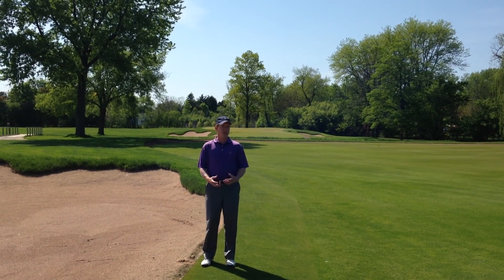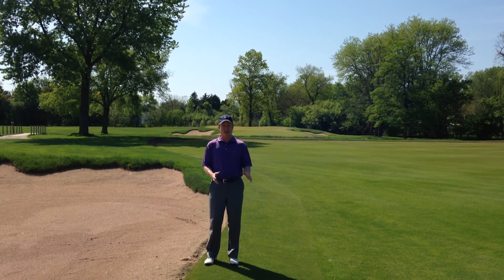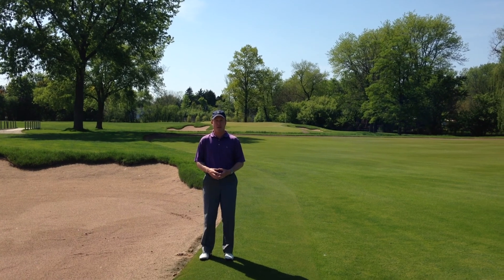Here we are on hole number 12 and I'm in the landing area near the fairway bunker on the left. As you can see, Jim put in a lot of the fairway runoff right into the bunker, pretty much the whole way down the fairway line.